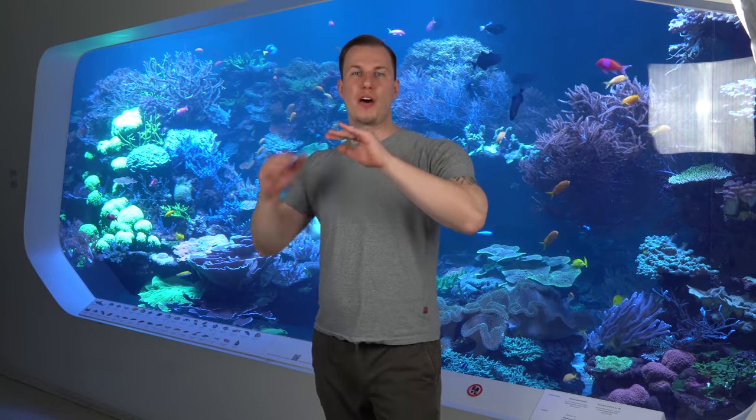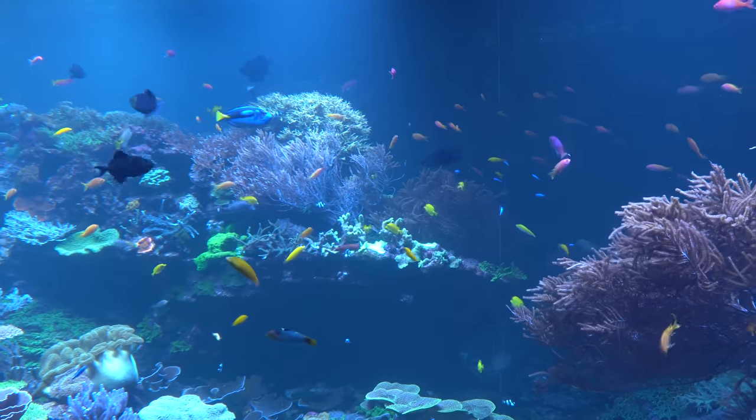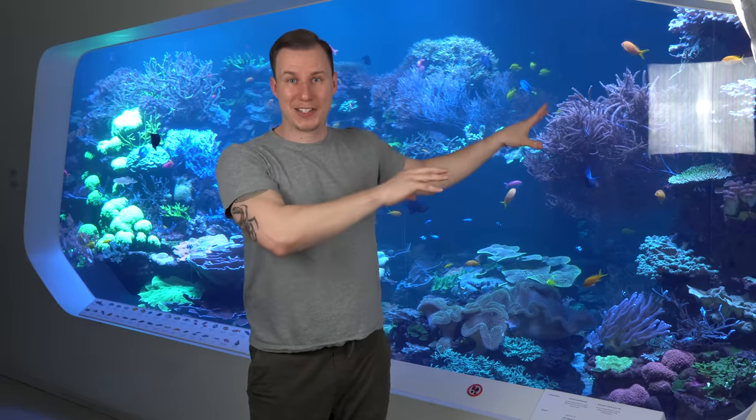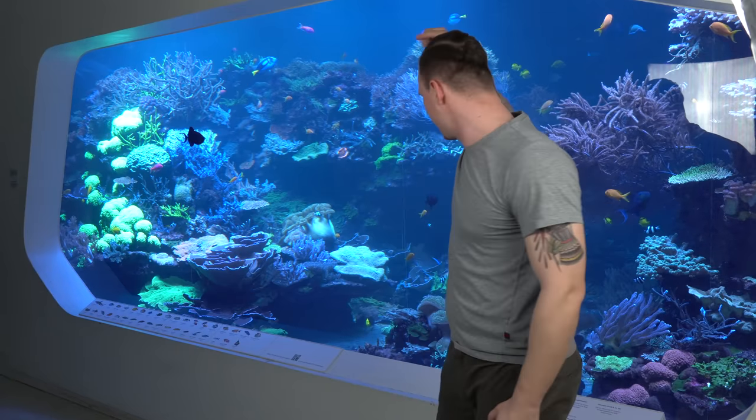Believe it or not, this will be one of the coolest reef tank videos on YouTube. This is a 240,000 liter reef tank in Karlsruhe and we have got living sharks in it. I see black tips, I see rays. We've got everything you need.